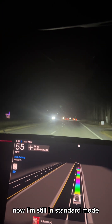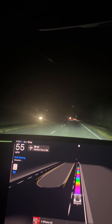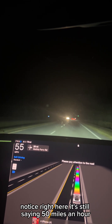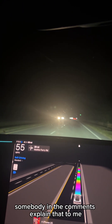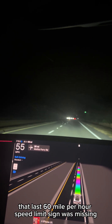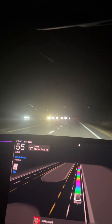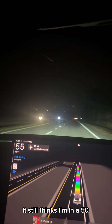I'm still in standard mode, and I have the speed limit set at 55 miles an hour. But notice on the lower screen right here — it's still saying 50 miles an hour. Why is that? Somebody in the comments explained that to me. For the longest time, that last 60 mile per hour speed limit sign was missing — it wasn't there. They just put it up about a month ago. But the car is still not reading that I'm in a 60 mile per hour speed limit. It still thinks I'm in a 50.